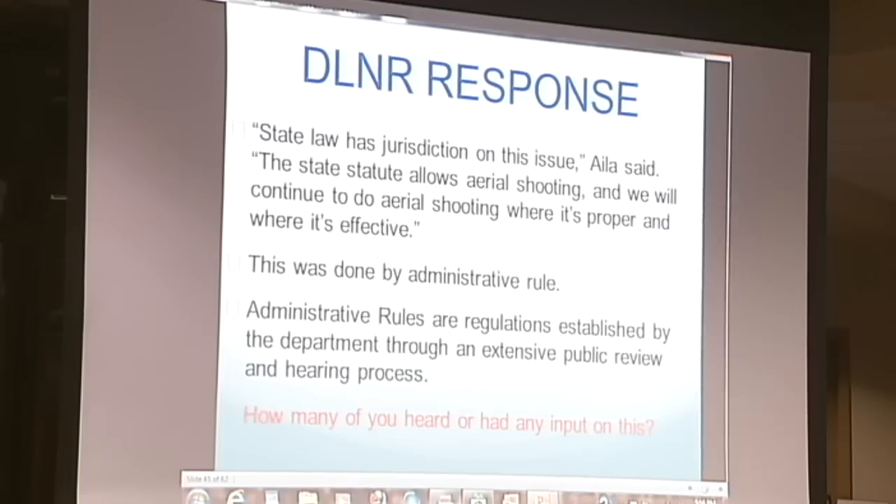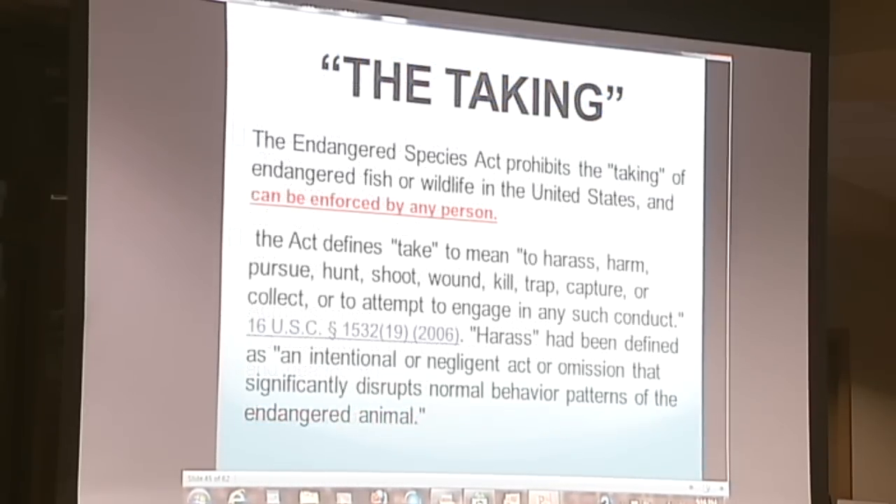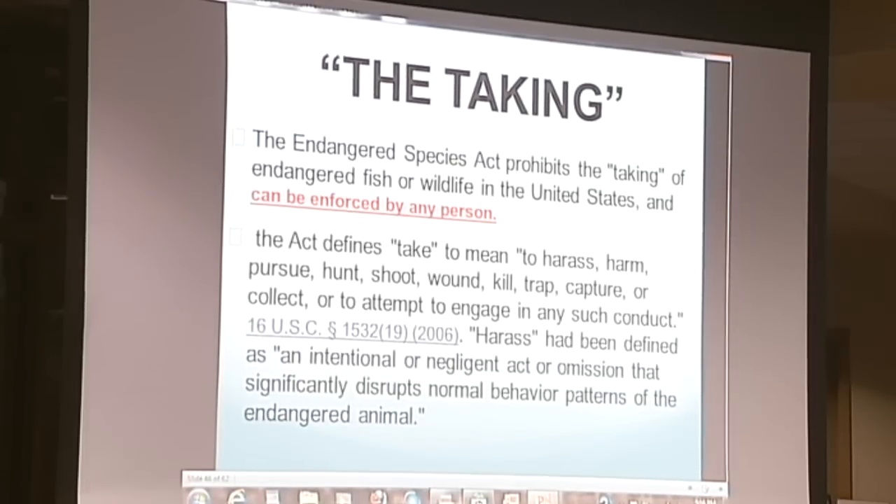DLNR's response is that they can do it when it's proper and effective. Well, how they got around that is through administrative rule. How many of you heard or had any input on this? I have asked old timers for the last 30 years — because they've been shooting from helicopters for 30 years — and nobody ever heard of anything. Through administrative rule, all they've got to do is go to the Board of Land and Natural Resources and the Attorney General, and it's done. They can do whatever they want. They don't have to follow their own laws.